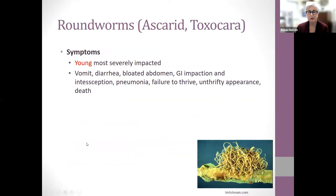The pre-patent period determines the frequency of our deworming intervals, and most parasites need more than one deworming timed to the life cycle. The young are most severely impacted because their immune system is not yet fully developed. Signs include vomiting, diarrhea, bloated bellies, GI impactions, intussusceptions, and pneumonia from larval migration through the lungs. They look like spaghetti, which is how we describe them to clients.